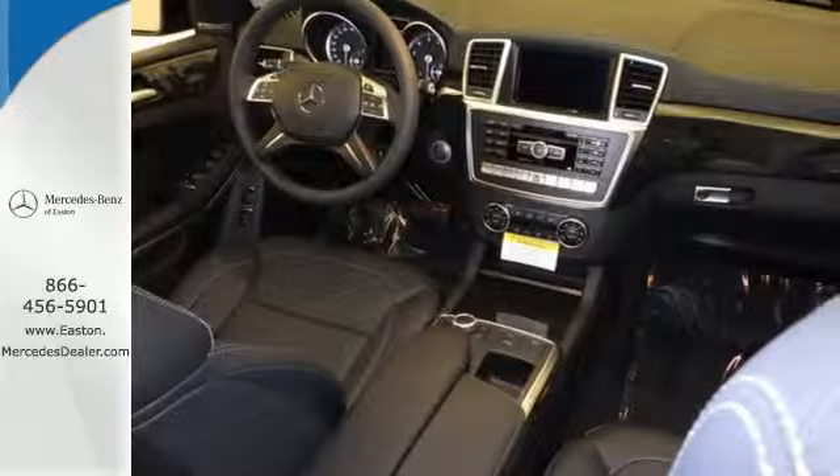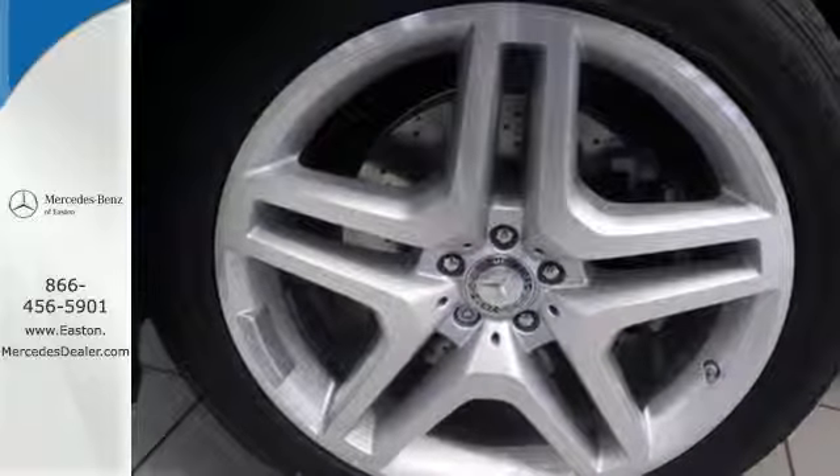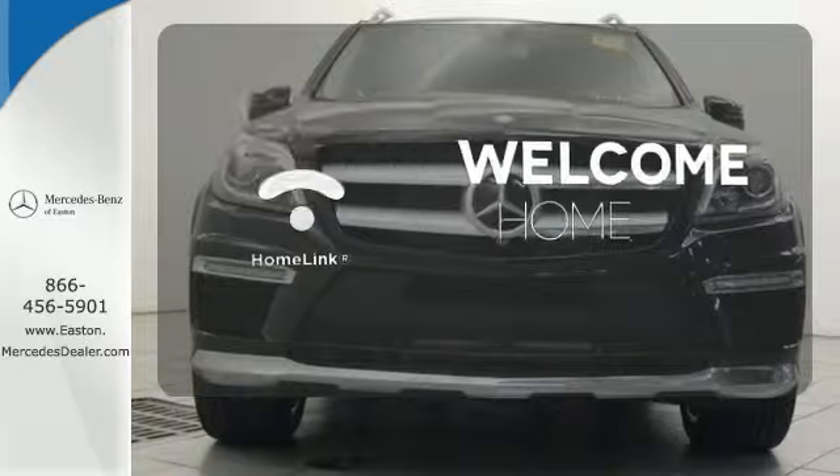With an ever-growing array of apps, Embrace connects you and your car, and the Command system brings information and entertainment to the forefront. Program garage door openers, gates, and lighting systems with HomeLink.